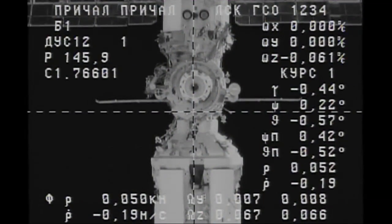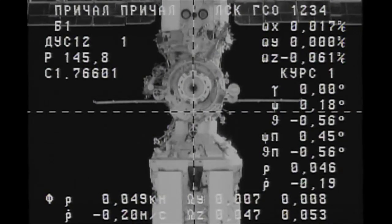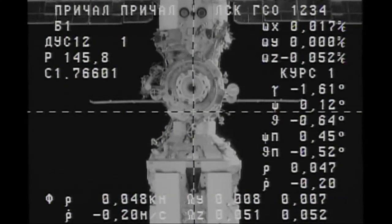Now just 50 meters away, we'll be standing by momentarily for the retraction of the Kurs automated rendezvous antenna. Visually, the range matches the measured range.